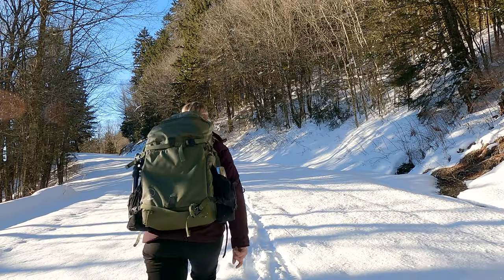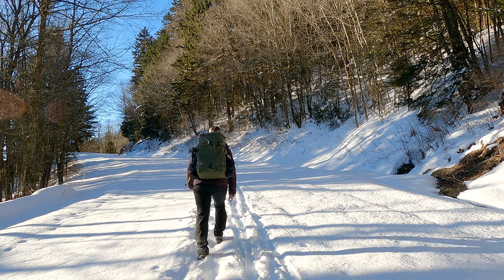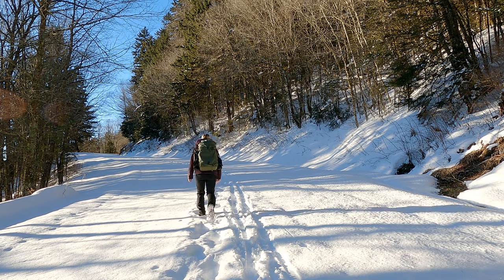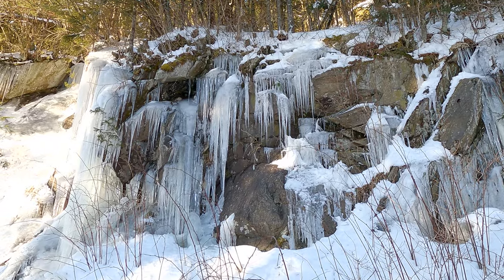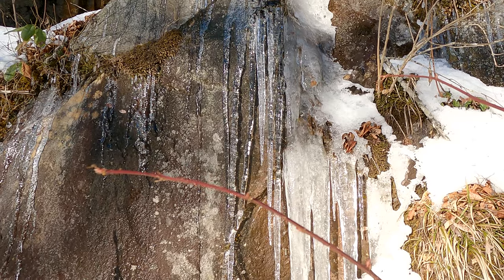It isn't just hikers and cross-country skiers that come to enjoy Clingman's Dome, but lots of winter park visitors who come to see some of the scenic views, play in the snow, and check out some of the frozen waterfalls.